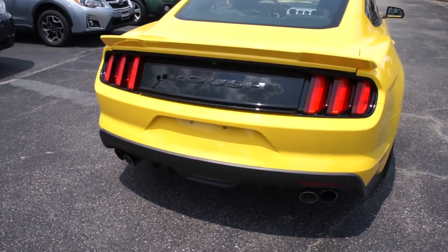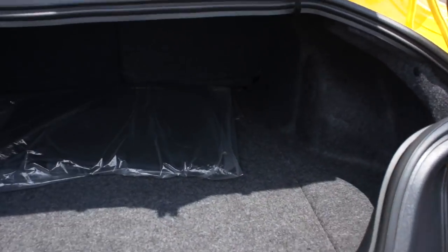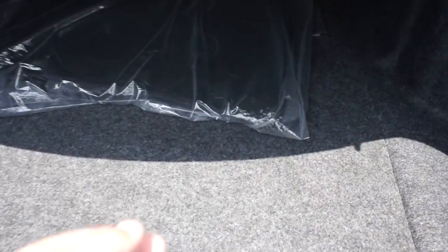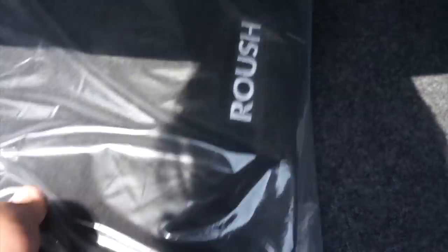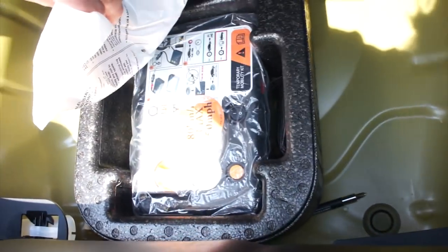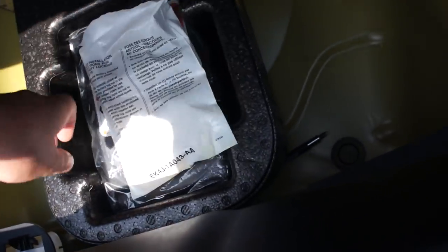You can hear that exhaust note even at idle coming from this thing. Inside the trunk there's plenty of space — typical Mustang. The back seat does split-fold. You do have all of your floor mats inside which look like they've never even been removed from the factory plastic — they are your Roush mats. Underneath all of that is your inflator kit, which also has not been opened, and your locking lug nuts are even still in their original packaging.